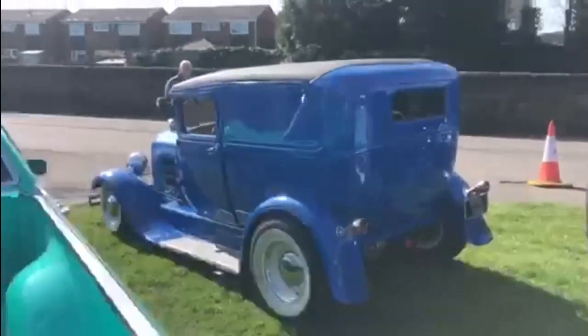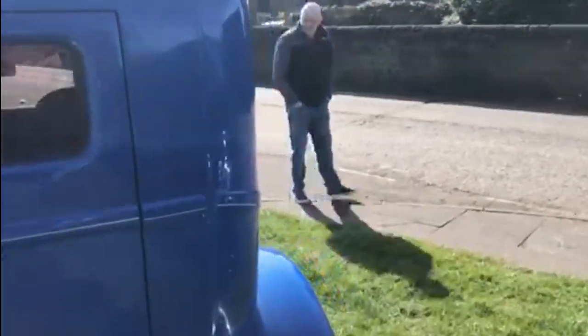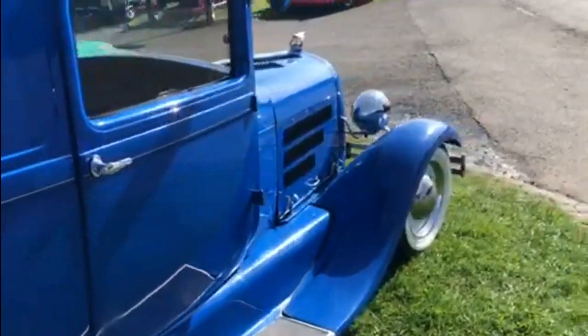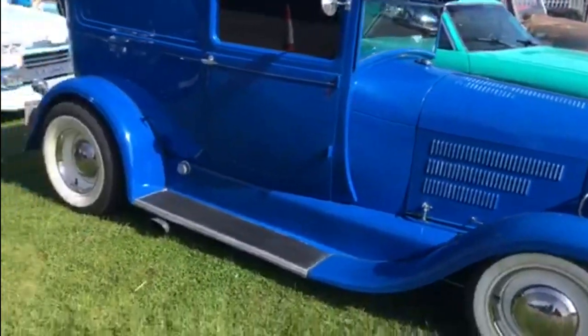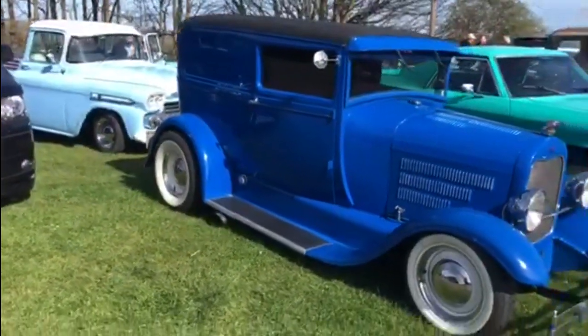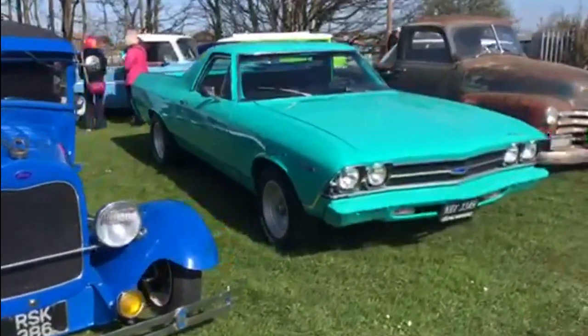And then moving on to this, we've got this glorious blue Ford Model A sedan delivery powered by Rover V8 — obviously the traditional way of doing it with a hot rod over here in the UK. Look at the stance on that though, absolutely perfect. The white walls just setting off the white wheels there nicely. What a lovely looking thing that is.